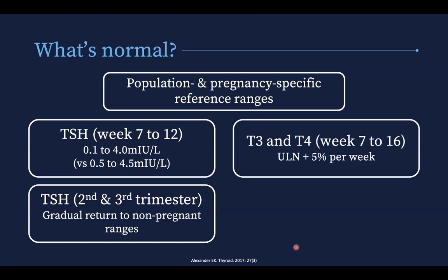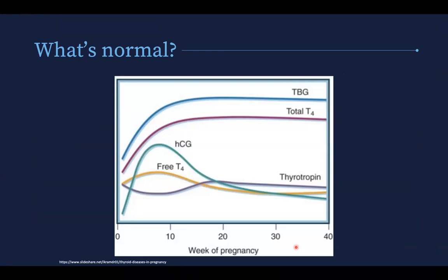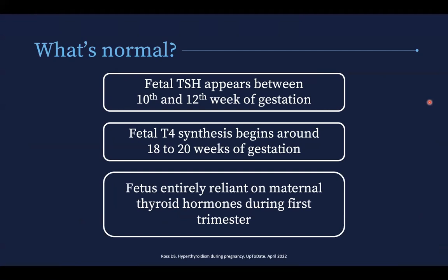In terms of total T3 and T4, you have an increase from week 7 to 16 of your upper limit of normal plus 5% per week. And from week 16, you take your upper limit of normal times 1.5. Just to refresh the physiology: thyroid binding globulin and total T4 go up, you have an HCG spike with a slight rise in free T4, and then back down in the second and third trimesters. Fetal TSH only appears between the 10th and 12th week of gestation, and fetal T4 synthesis begins around 18 to 20 weeks. So until about the middle of the second trimester, the fetus is entirely reliant on maternal thyroid hormones.